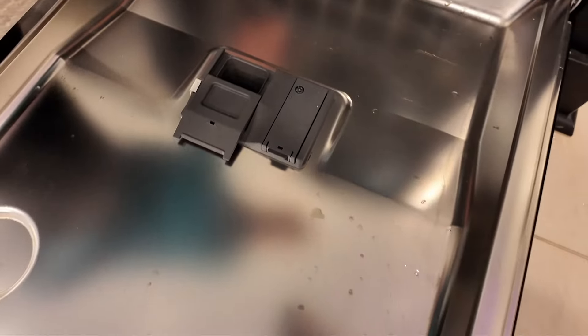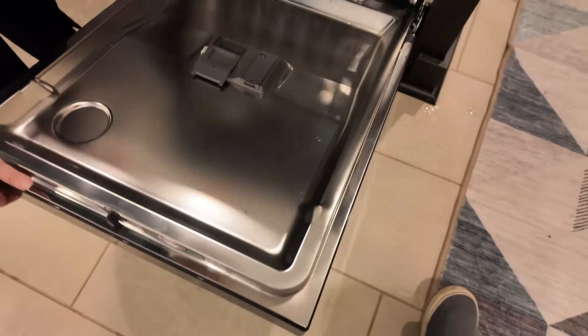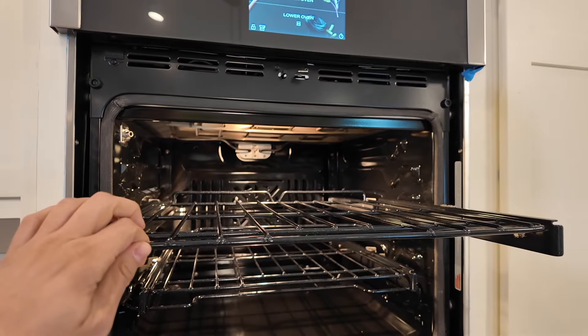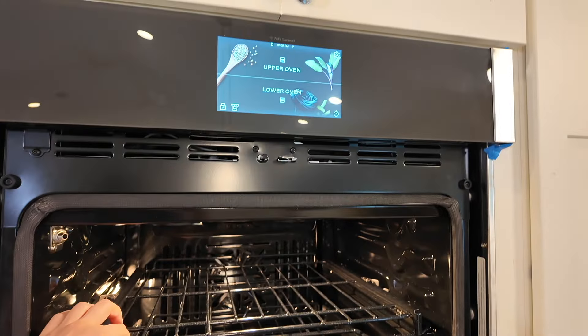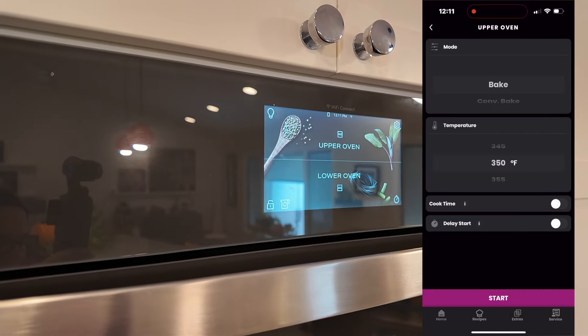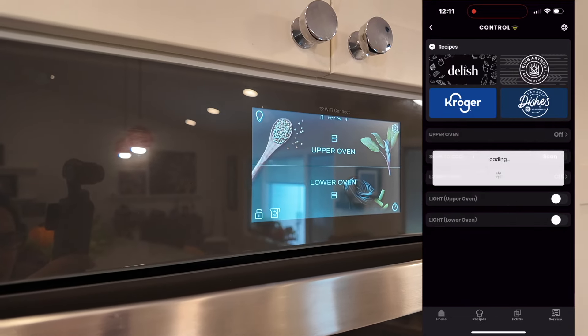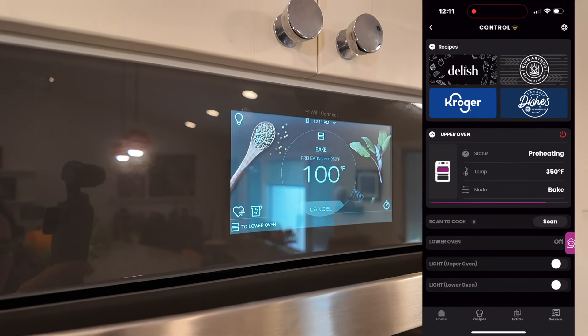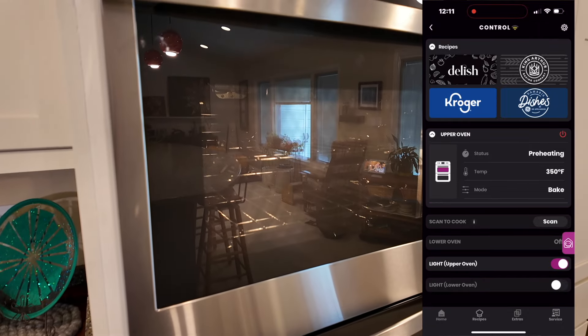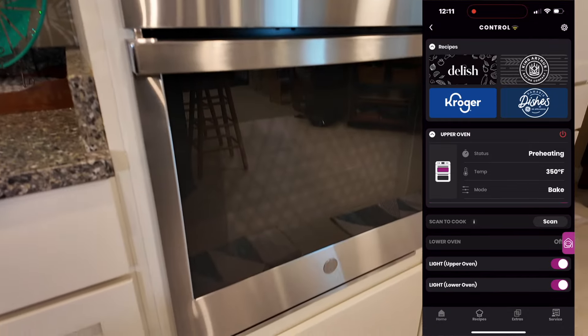We also noticed the inside of the oven is a little smaller, so her bigger sheet pan won't fit — she gave that to her brother. That's something she probably would have noticed if she'd seen it in person. We also noticed it's a smart oven, which we weren't looking for, but it's fun — she can actually use her phone to control it, so she can sit on the couch and start the oven.